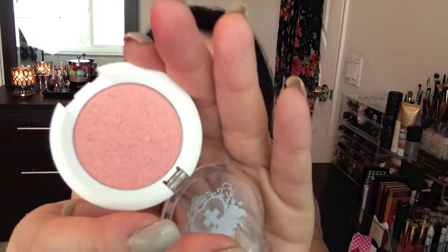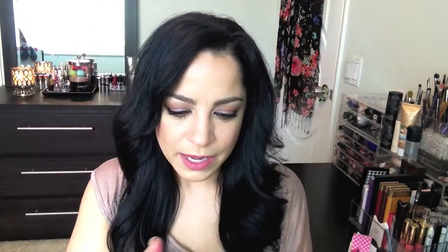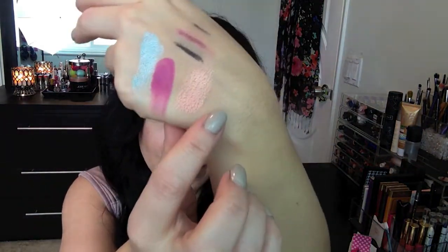The next pressed eyeshadow is called Hotsy Totsy — look at that gorgeous swatch. And the final pressed eyeshadow I picked up is called Kitten Parade — oh my gosh, look how pretty that is! So in total I picked up four pressed eyeshadows, plus the Goldilux pigment. Look at all these colors — I just die!